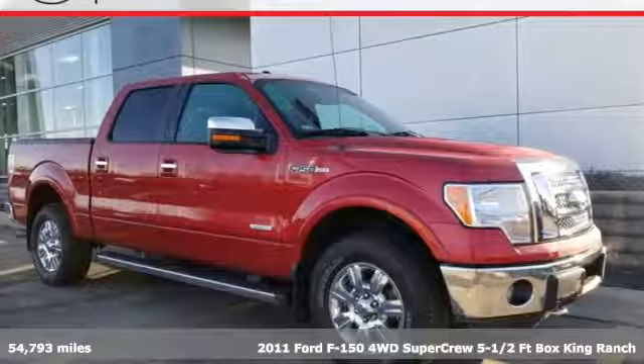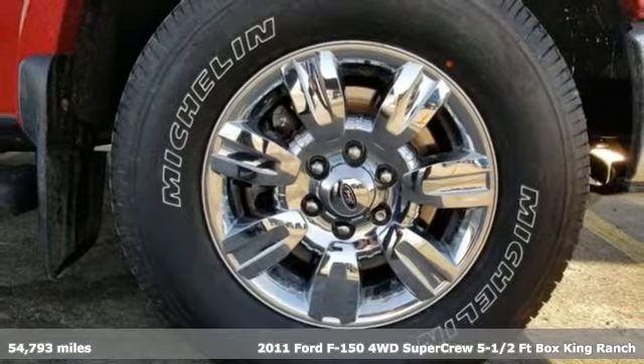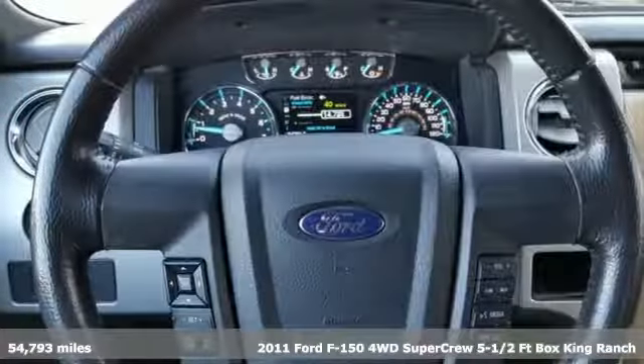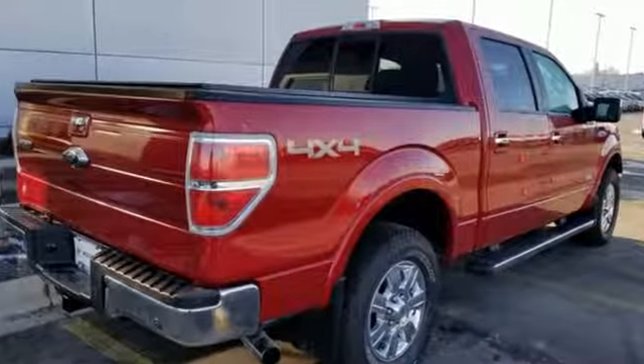It's a 2011 Ford F-150. Designed with comfort and convenience in mind, it has a standard tilt adjustable steering wheel, air conditioning, stability and traction control, and a premium sound system with a masked antenna.